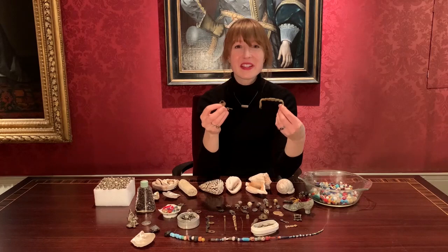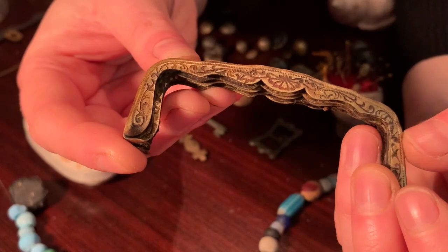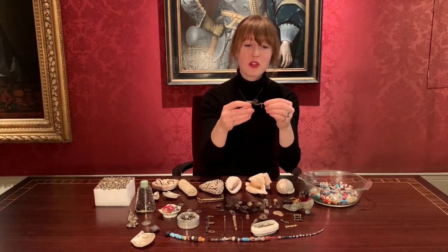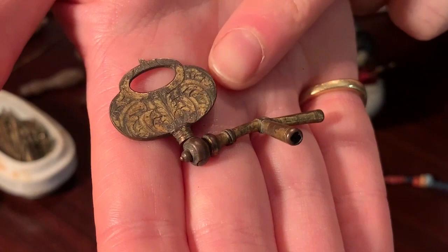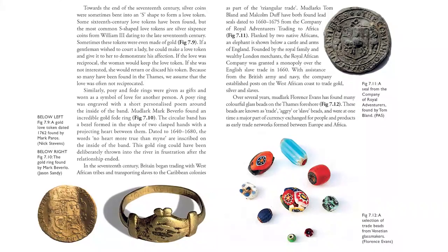These are my favourite 18th century finds: this gorgeous little purse clasp, which I just find exquisite. And this rather large watch winder, which you can imagine being used by somebody rather dandy. I love that it still swivels, and again it has lovely detail on it.